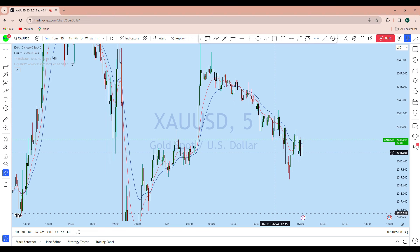Hi guys, we see that after a big manipulation on gold, the price is currently trying to reverse from a very important liquidity zone. We had a couple of trades early today — let's look at the next trade opportunity on gold.